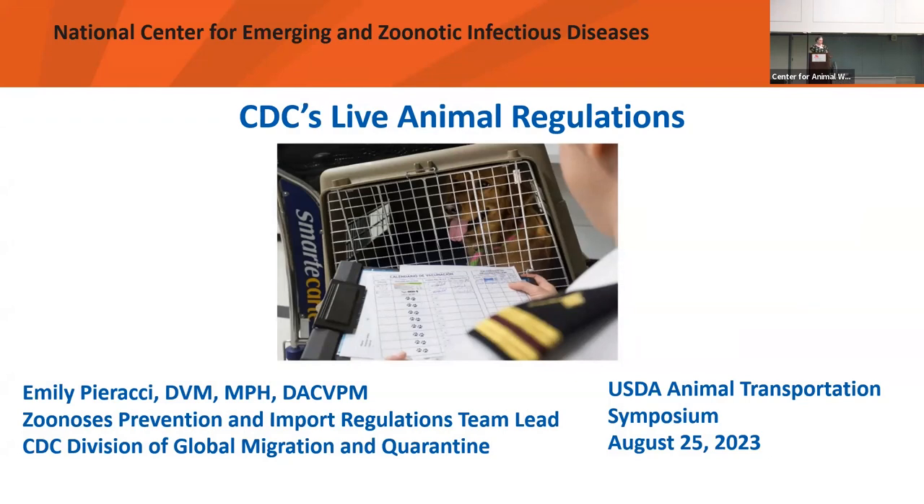Good morning, everybody — almost afternoon, I guess. My name is Emily Parachi, and I am a veterinarian in the Division of Global Migration and Quarantine at the CDC. I work specifically on zoonosis prevention and animal import regulations.